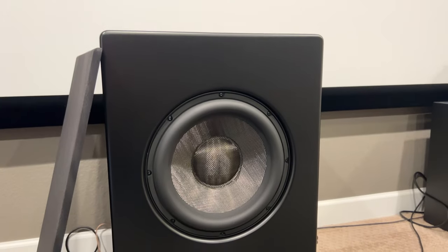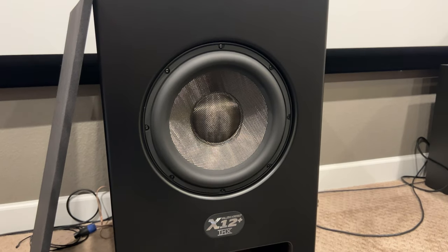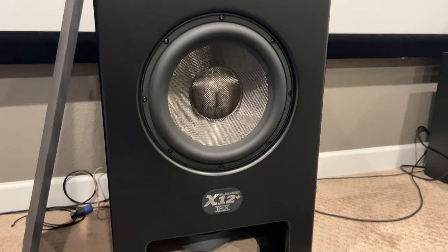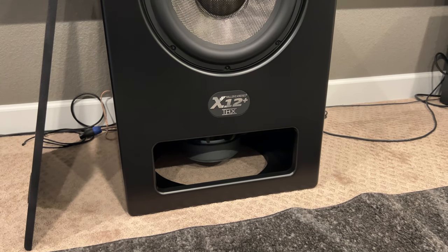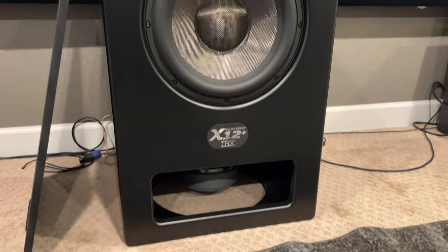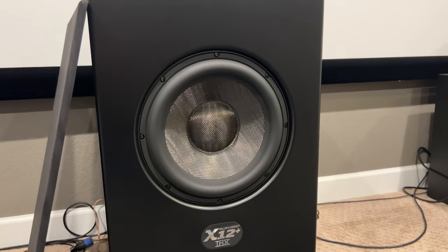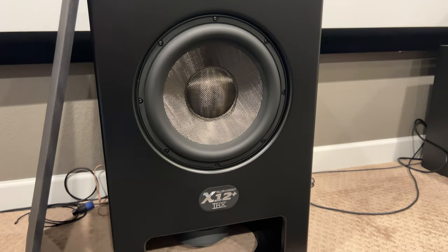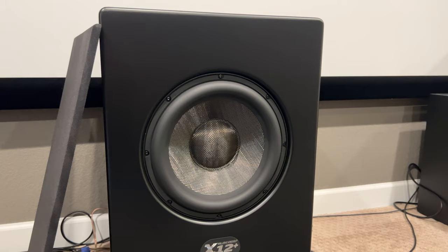Here we are looking at the front of the subwoofer. As you can see, there's one big 12-inch driver pointing at us. And if you look at the bottom, peeking right down there, there's another one pointed up into the box and you can see the magnet. These are ferrite magnet 12s — there's no neo there — but that technology of having these two subs together is really a big part of the magic for this unit.